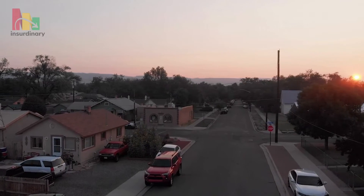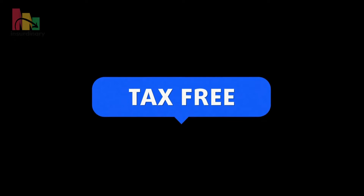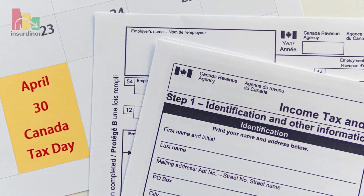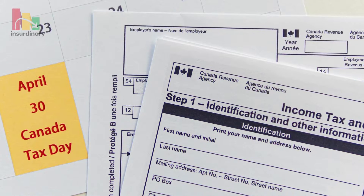Low-income families can receive a higher benefit amount under the updated program because of the program's changes. Parents participating in the Canada Child Benefit Program can receive monthly tax-free payments for children under 18. The Canada Revenue Agency CRA governs the program. However, it isn't necessary to include the income on tax returns as long as parents file taxes each year.